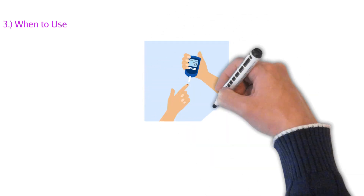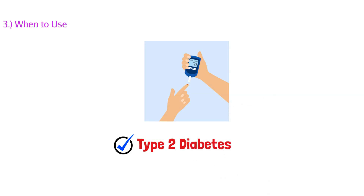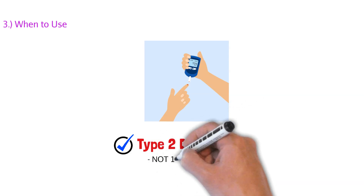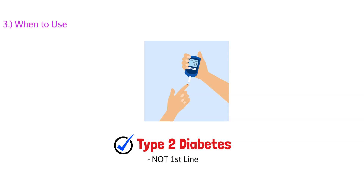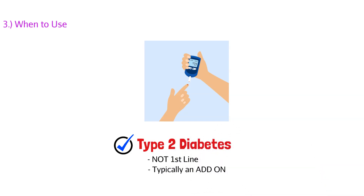When do we use sulfonylureas? It's only used in type 2 diabetic patients. One caveat is that it's not a first-line agent — our first-line agent is metformin. Typically, these agents are add-on therapy. Do not use these agents in type 1, because type 1 patients don't have functioning pancreas and beta cells.